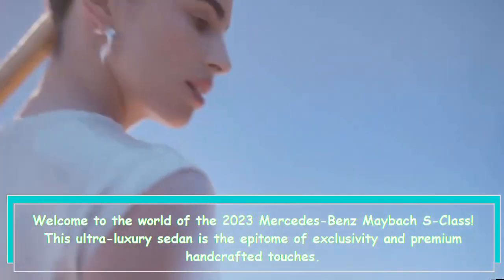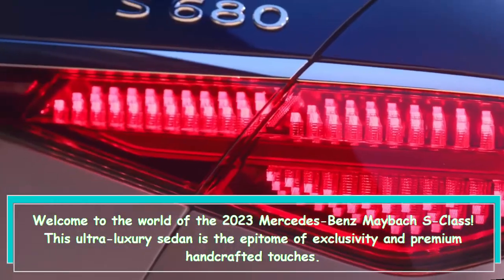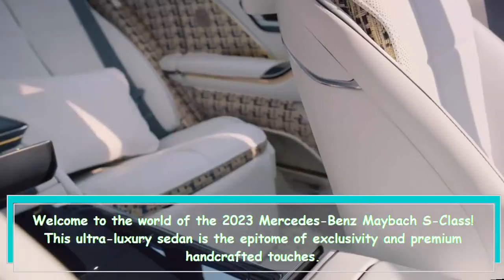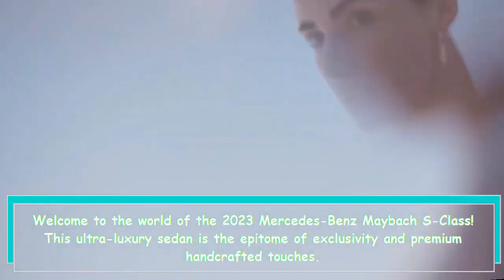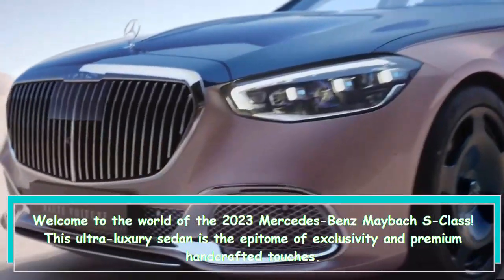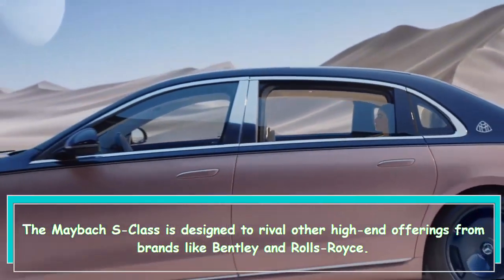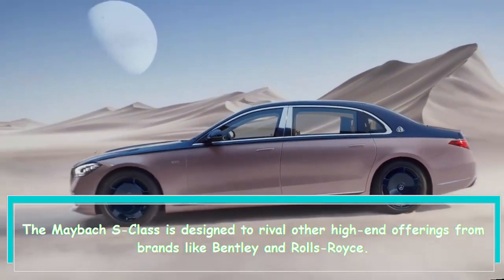Welcome to the world of the 2023 Mercedes-Benz Maybach S-Class. This ultra-luxury sedan is the epitome of exclusivity and premium handcrafted touches. The Maybach S-Class is designed to rival other high-end offerings from brands like Bentley and Rolls-Royce.